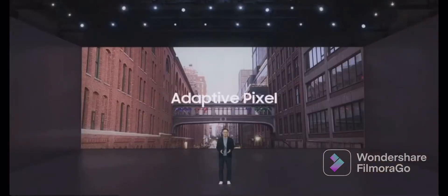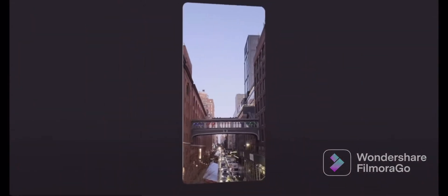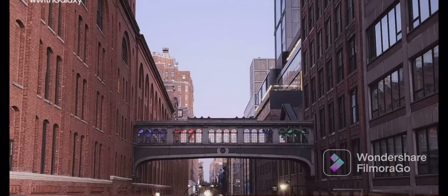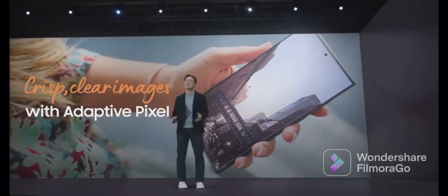Now, the Galaxy S22 Ultra's camera uses adaptive pixels to merge multiple frames into one. It combines a detailed 108-megapixel image with a nona-binning 12-megapixel image with more light. This combination creates an optimally bright 108-megapixel image, providing crisp resolution throughout the day.